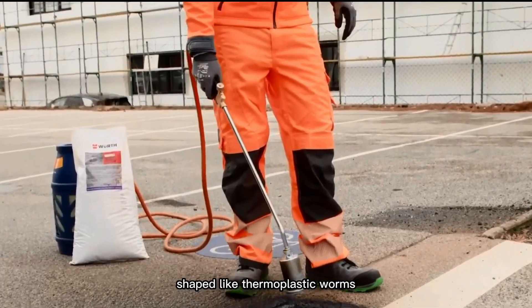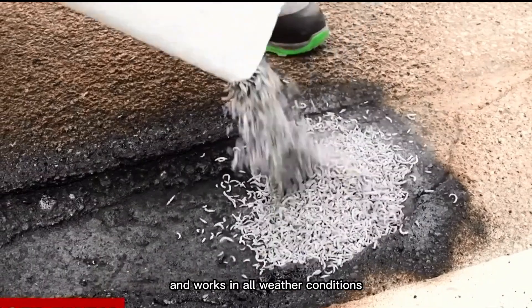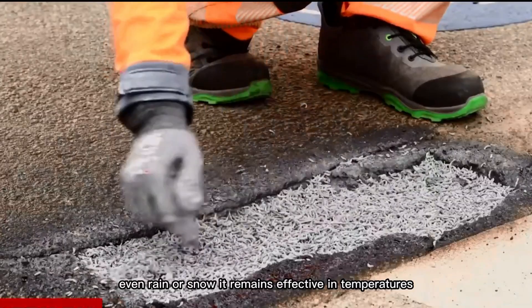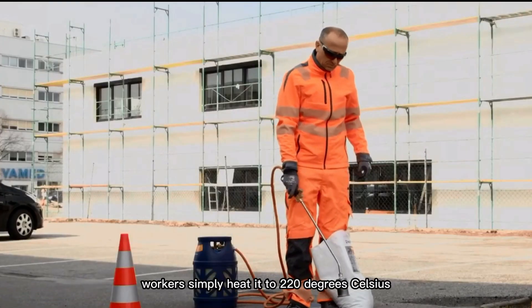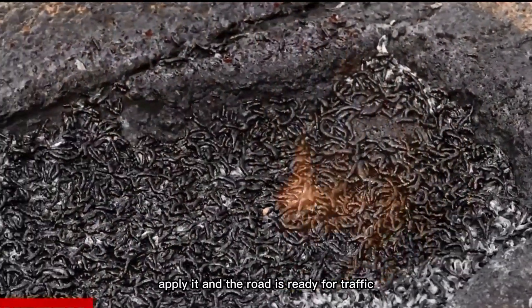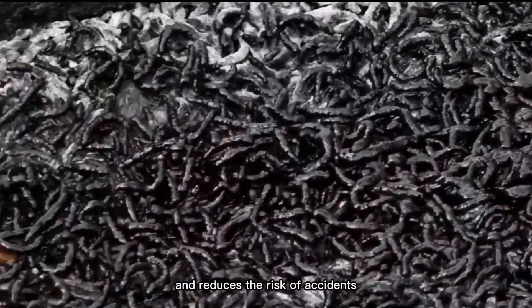Shaped like thermoplastic worms, RISFIL is quick to use, drying in just 20 minutes, and works in all weather conditions, even rain or snow. It remains effective in temperatures from minus 40 degrees Celsius to 60 degrees Celsius. Workers simply heat it to 220 degrees Celsius with a burner, apply it, and the road is ready for traffic. This fast, versatile solution helps keep roads safe and reduces the risk of accidents.